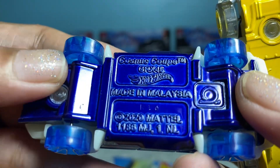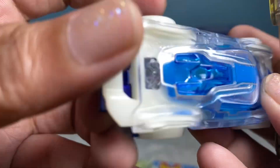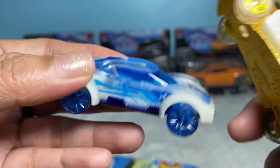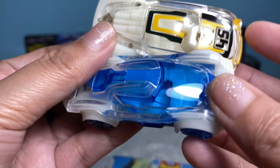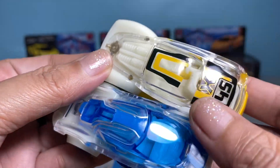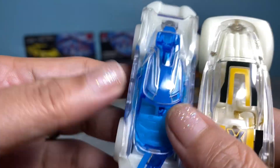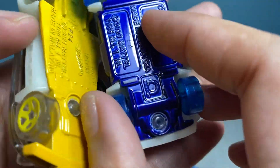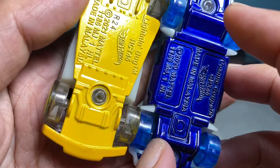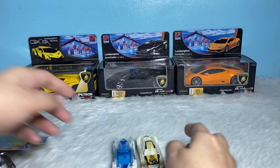This one is really cool — I like the color of this one. Made in Malaysia. It's really nice when you open your cars. These are the only cars I bought that are supposed to light up, according to the salesperson I asked before. Let's just check them later.